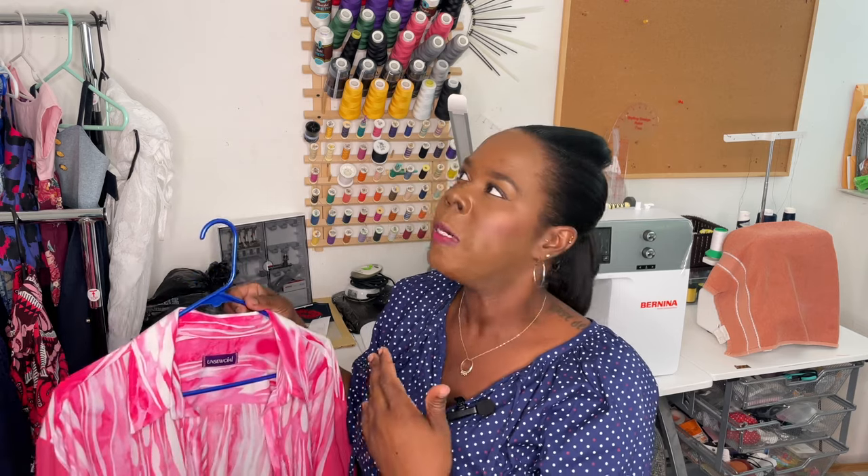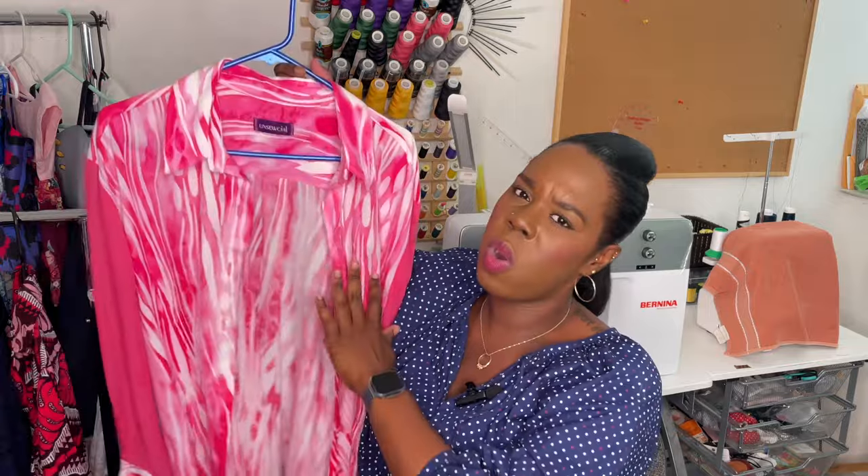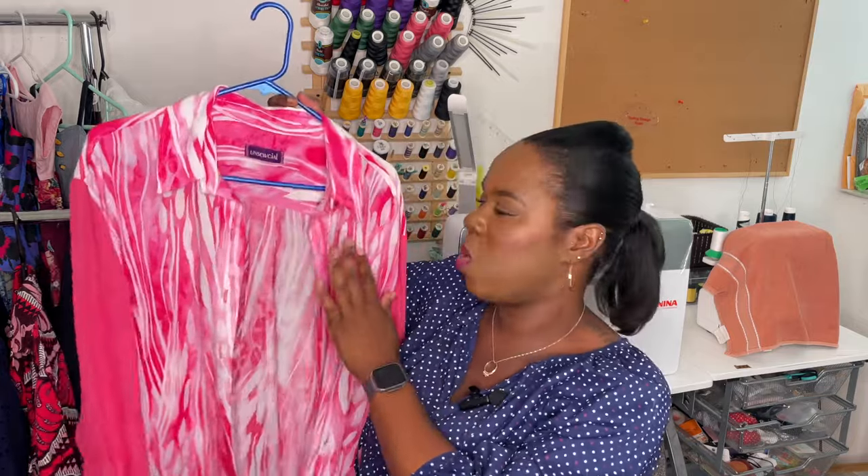The downside to Vicky Soles patterns is that you can only get one size. I much prefer patterns with nested sizing because I like to blend sizes for fitting purposes and also have the ability to downsize if I want to make something for somebody else. If I were to make this pattern again I'd ideally like to size down to a 44 or maybe a 42, but I'm not purchasing the pattern a second time just to get a smaller size, so I'll work with the size 46.